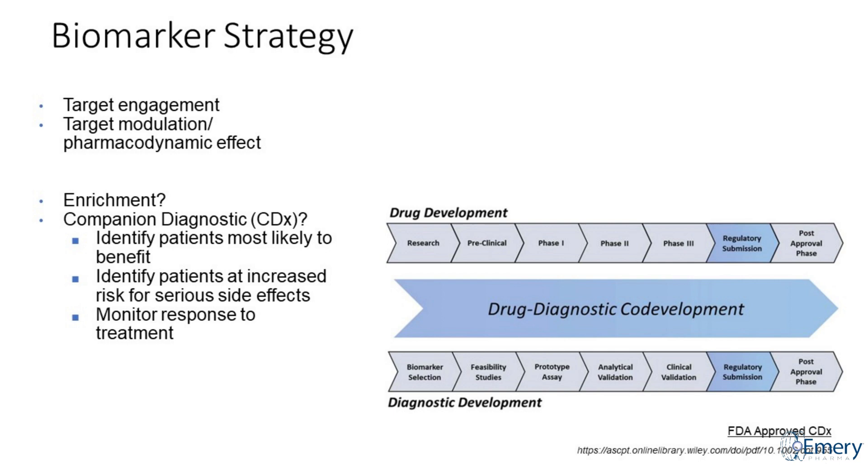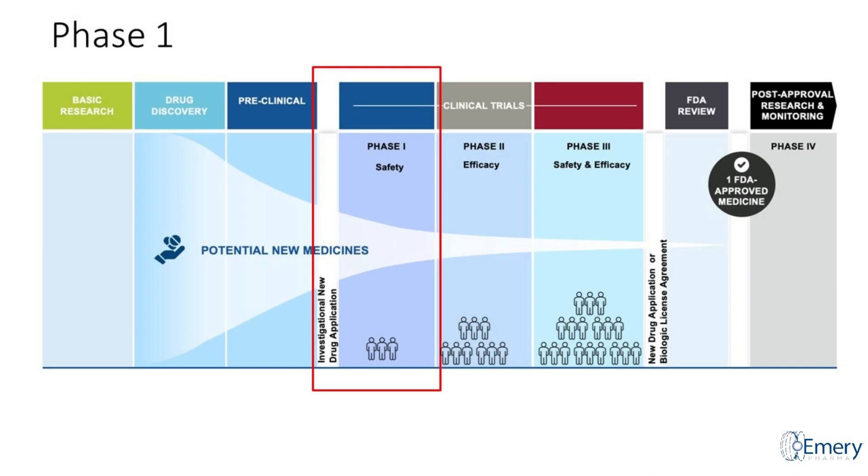A companion diagnostic can be used to pick out patients who might have an optimal response to a therapeutic, to screen out patients more prone to side effects, or to monitor patient response to treatment. But you have to start this work early — diagnostic development is coupled with every stage of drug development, and a lot of data from clinical studies is fed into the diagnostics division as they develop that diagnostic.